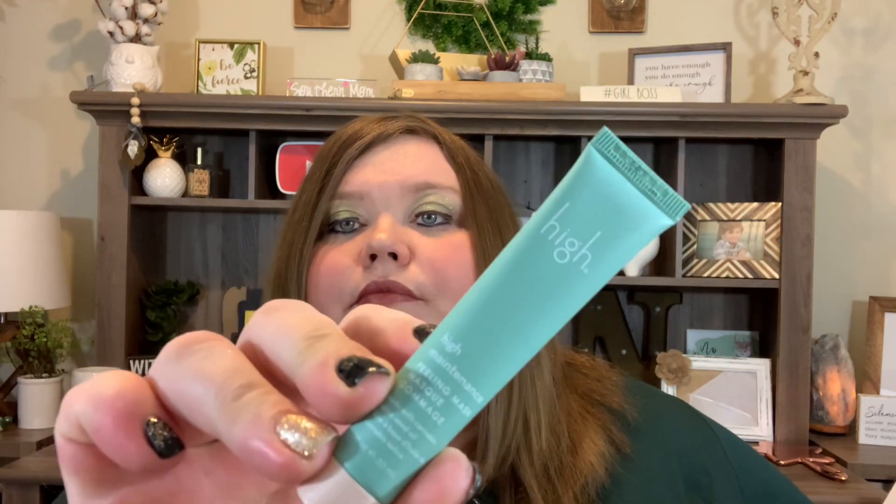We have another deluxe mini — this is from High Beauty: the High Maintenance Cannabis Peeling Mask. It purifies every surface and smooths your skin, formulated with cannabis sativa seed oil, organic plant oils, and antioxidants. This deluxe mini is 20ml for $20; the full size is 50ml for $46. That's a pricey little tube!